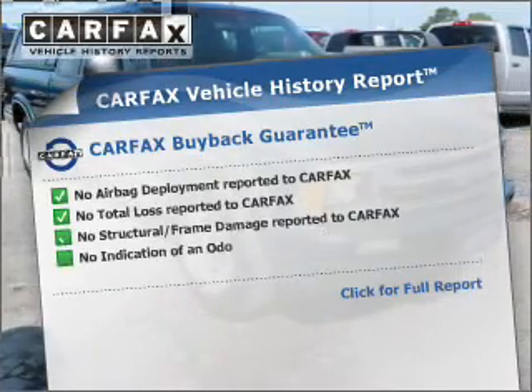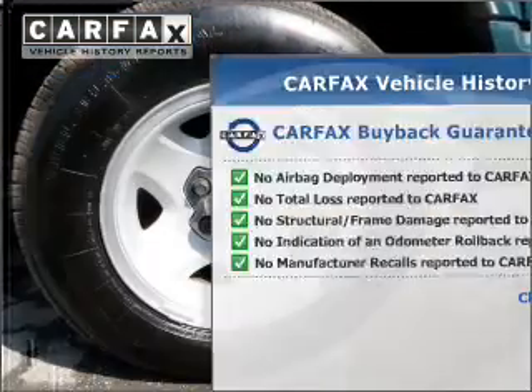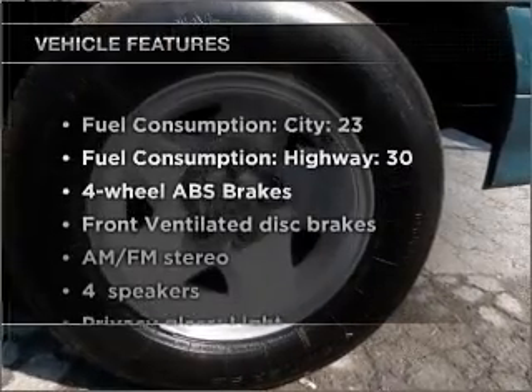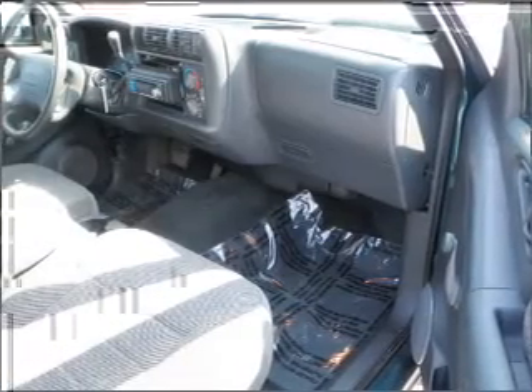This vehicle comes with a Carfax report, which reduces your buying risk by providing the vehicle's history before you purchase. Plus, enjoy these notable features that are included in this vehicle: air conditioning, power steering, and AM-FM stereo.